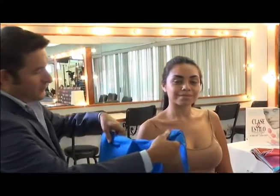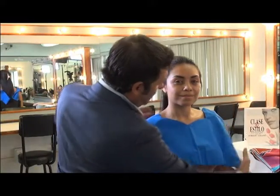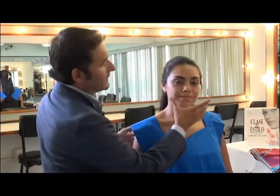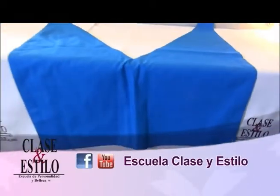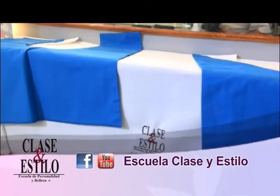Vamos a encontrar aquí otro escote: este es el escote denominado en forma de corazón, muy muy bonito. Aquí puedes ver cómo le favorece un poco más, ya no es un escote cuadrado. Este escote marca totalmente la silueta femenina y con las características cuadradas de su rostro, le va a armonizar totalmente. Es uno de los escotes que más te favorecen, Sandy.